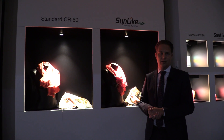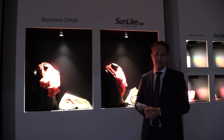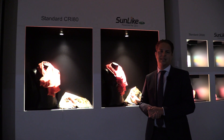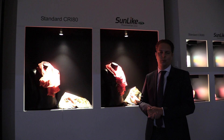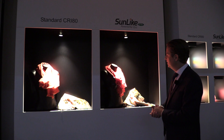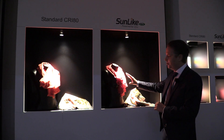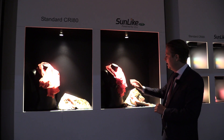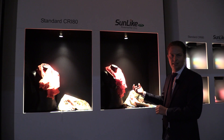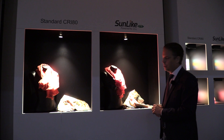We brought this focus back with our product called Sunlike. The difference is that we can duplicate the sunlight spectrum and we got rid of the blue light spike. As a result, objects illuminated by Sunlike appear identical to how they look under sunlight, and the color rendering is just perfect.